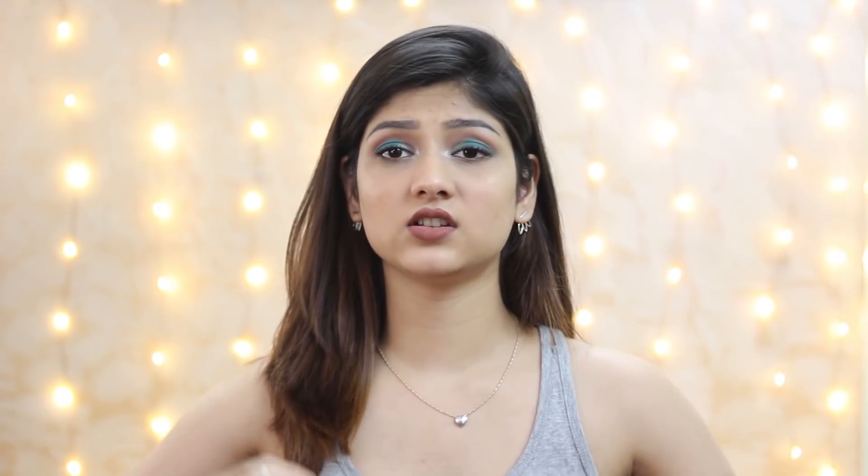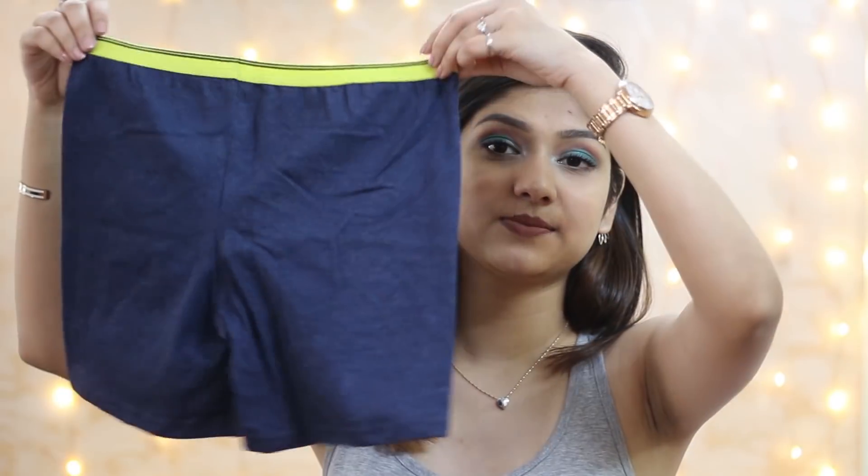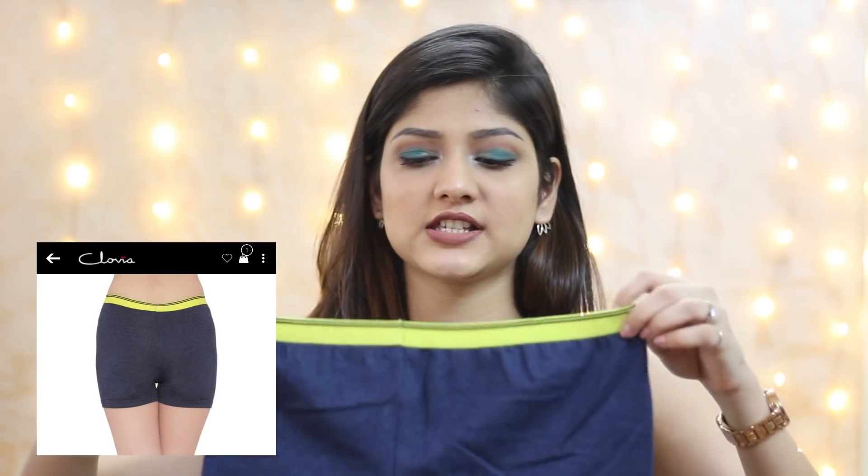Then there's the high-waisted panty. If you like high-waisted jeans but don't like low-waist panties — because personally whenever I wear a normal panty under high-waisted jeans I feel something is off inside — these high-waisted panties pair perfectly with high-waisted jeans.